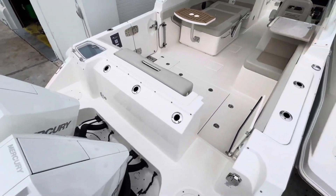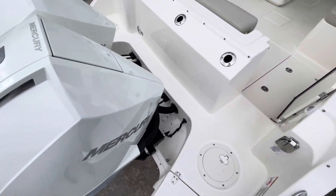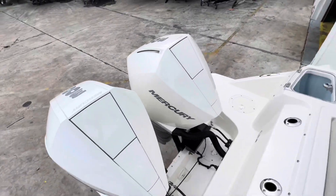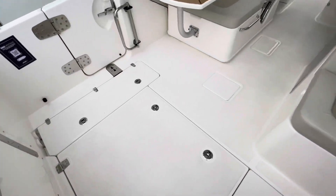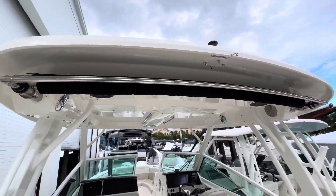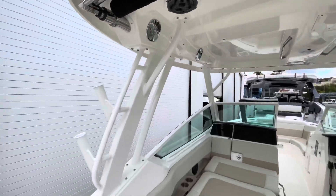This is Marley with MarineMax in Pompano Beach, standing aboard a Boston Whaler 28 Vantage. This boat is equipped with twin 300s. Moving into the cockpit, we have a nice spacious cockpit with a hard top, electric sunshade, and rod holders.